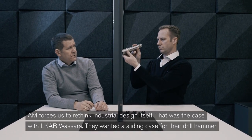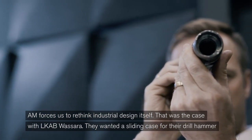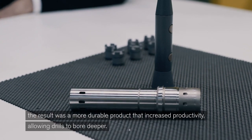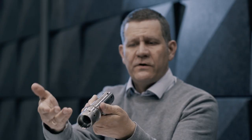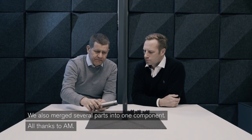AM forces us to rethink industrial design itself. That was the case with LKAB Vassara. They wanted a sliding case for their drill hammer. The result was a more durable product that increased productivity, allowing drills to bore deeper. We also merged several parts into one component — all thanks to AM.